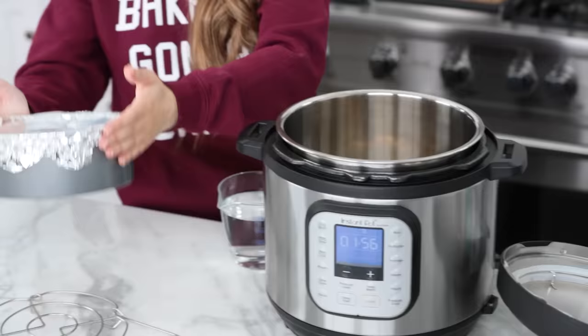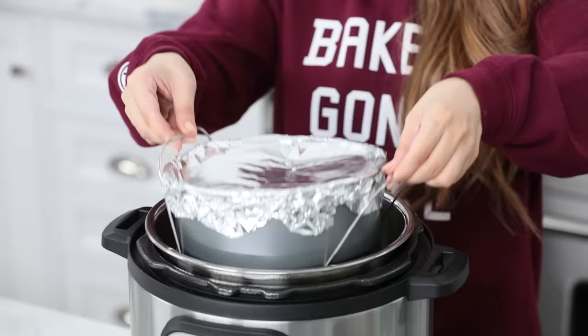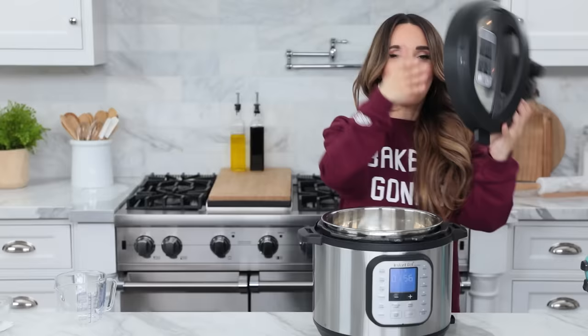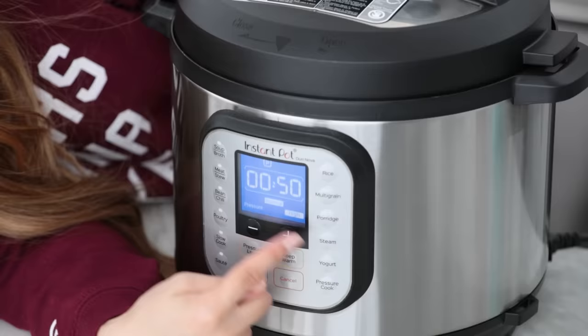Put the trivet in the instant pot, place the brownies on top, and add 2 cups of water just like last time. Put in the brownies, put on the lid. Pressure cook on high for 50 minutes. After it cooks for 50 minutes, set a timer for 15 minutes and let it sit with the lid on. After the 15 minutes, hit the button and let the steam out.